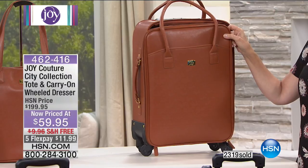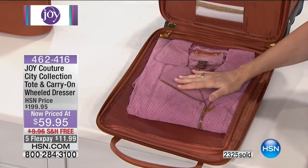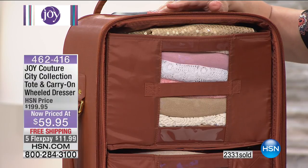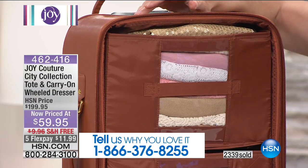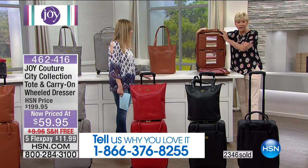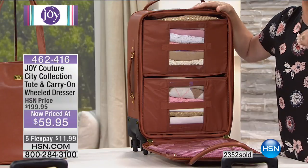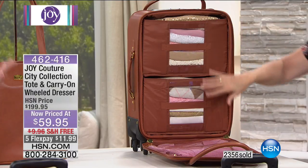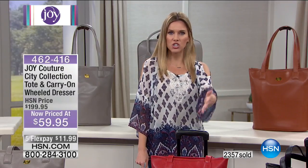Joy did something new on this dresser — she gave us the door that drops down, which I love. You've got a big mesh pocket on the bottom for your outerwear. And then you've got two see-through drawers that are collapsible and removable. If you get to your destination, this is your dresser — you never have to unpack. So you're never going to leave that favorite scarf or pantyhose behind, because you're never unpacking. Everything can stay inside your mobile dresser.